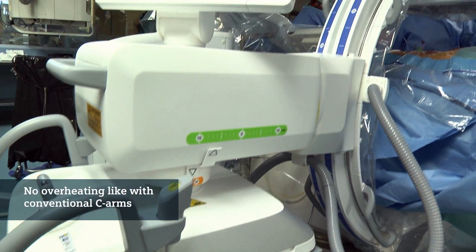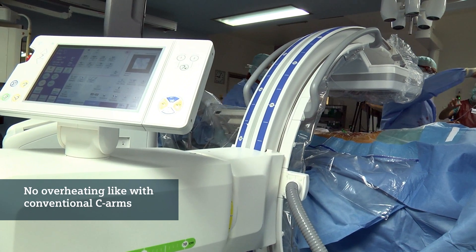The overheating of conventional C-arms was a big problem in former times, especially in procedures which were long-lasting for several hours. We don't have this problem, fortunately, any more with the Siox Alpha.